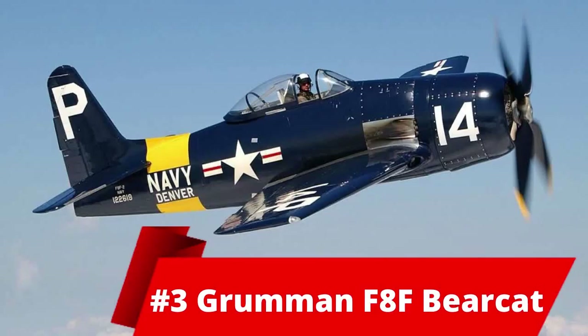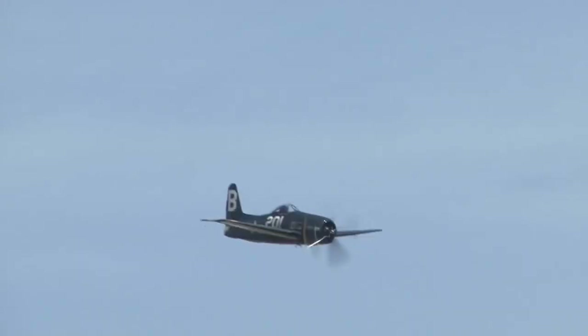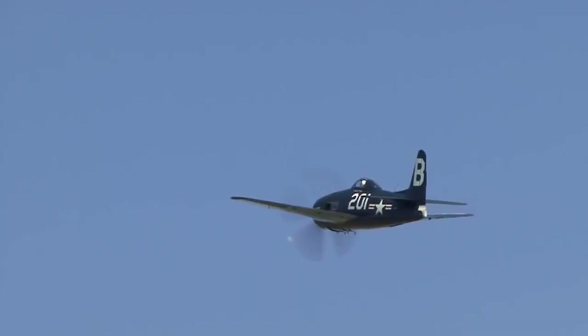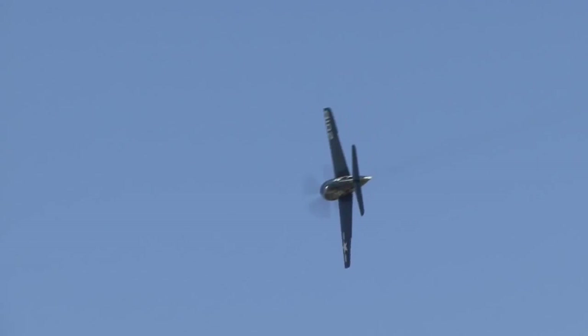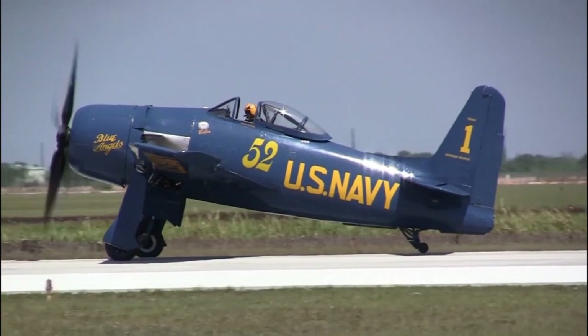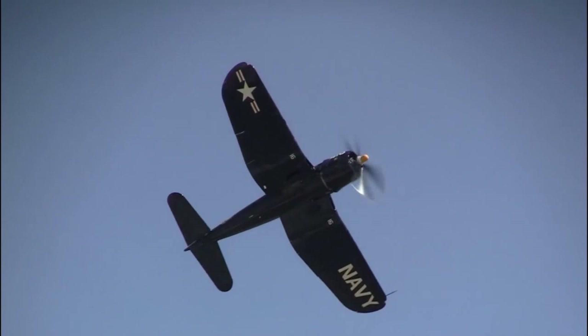At number 3, we have the Grumman F8F Bearcat. This is an American single-engine fighter aircraft introduced in 1945, late in WWII. It was first used in combat during the French-Indo-China War. 200 were delivered to the French. It retired in 1963. Its length was 8 meters 61 and height was 4 meters 21. Its weight was 3,207 kg.